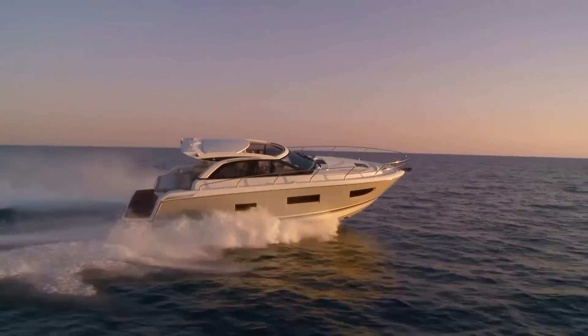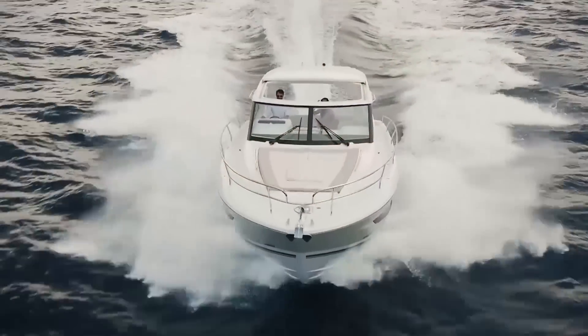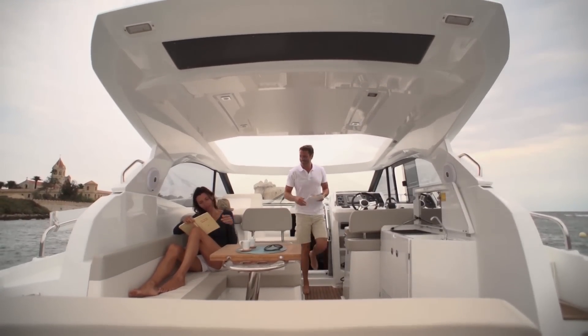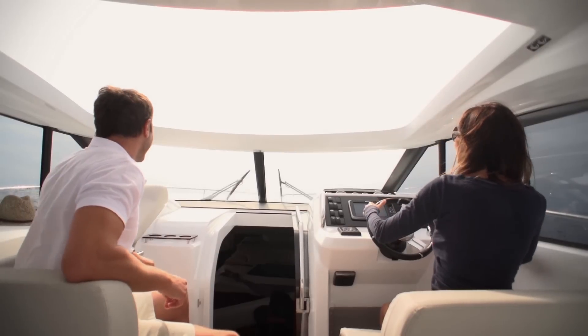We will also have two boats from our Leader range: the Leader 40 that we introduced last year, and the little sister, the Leader 36. The Leader 36 and the Leader 40 are both amazing boats with tons and tons of comfort on board. A lot of fun to drive around — you should come and check them out.